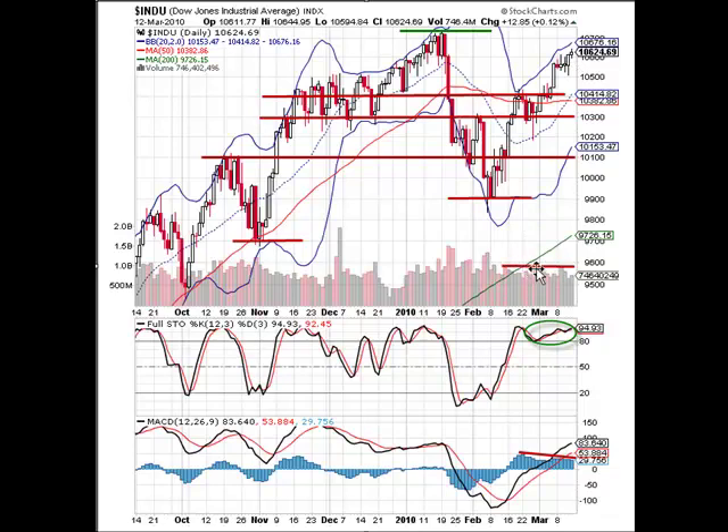The volume has not been absolutely remarkable either. It's been somewhat of a low volume move all the way from the low that we put in here around 9,835 — it's been pretty much an unimpressive volume situation. So that is the look at the Dow Jones Industrial Average; we'll go ahead and move on and take a look at the SPX.